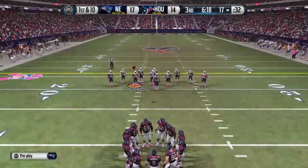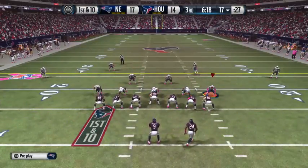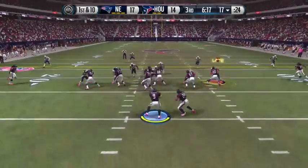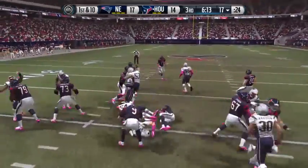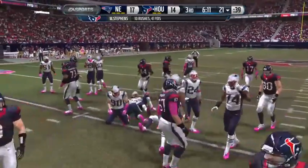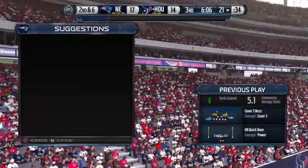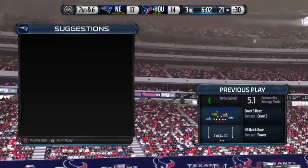They come to the line of scrimmage — first down. Double tight end formation. Here's the handoff, taking it right up the middle, picking up about four. Nice run that time. When you run the football like this over a period of time, it's going to wear that defense out. There's no doubt about it — nice job by the offensive line.